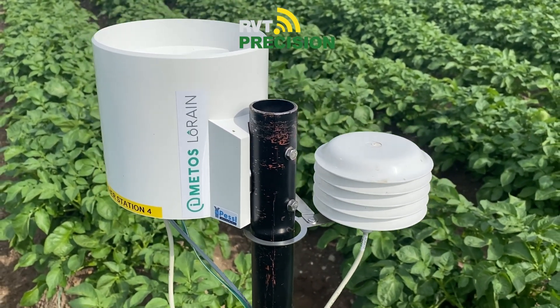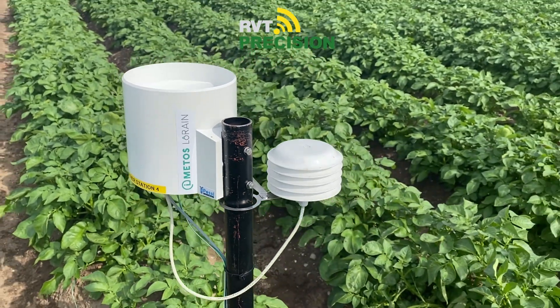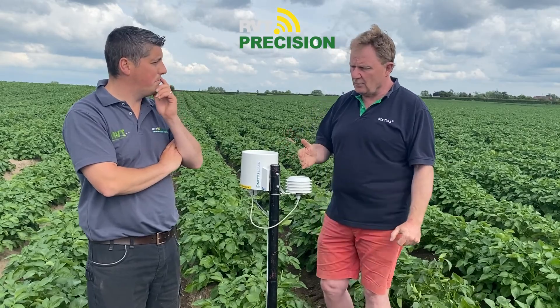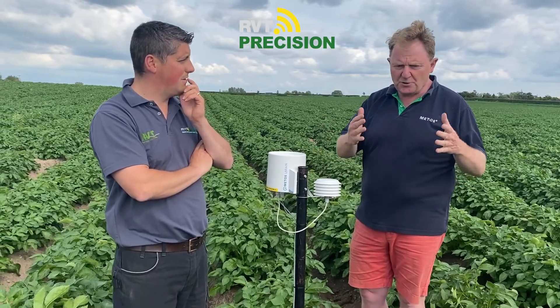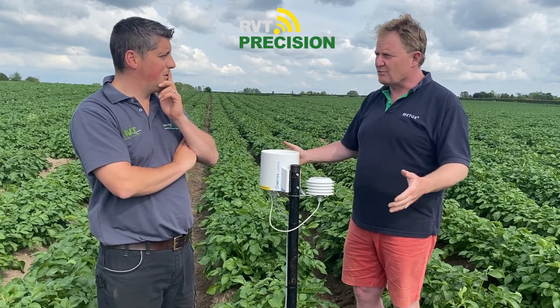We do disease forecasting — predicting when the disease is going to occur. Farmers will typically be looking to spray their fields every 7 to 14 days. If we can help farmers make better decisions by understanding the impact of the weather, then having an in-field sensor is a great place to start.